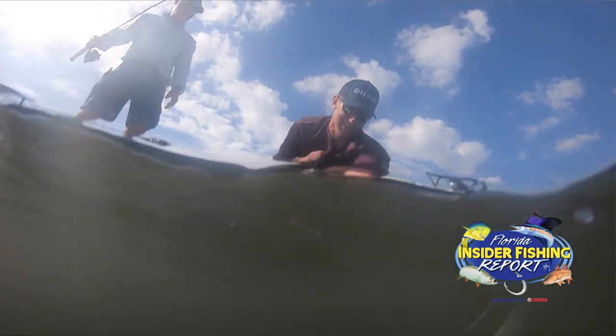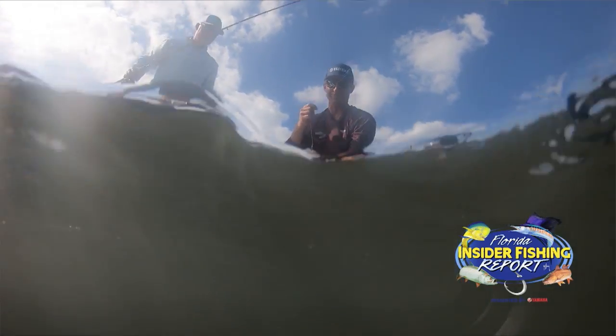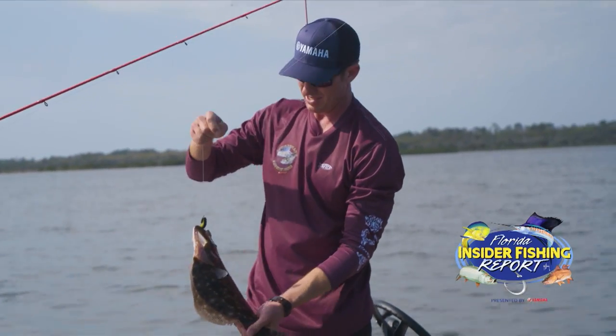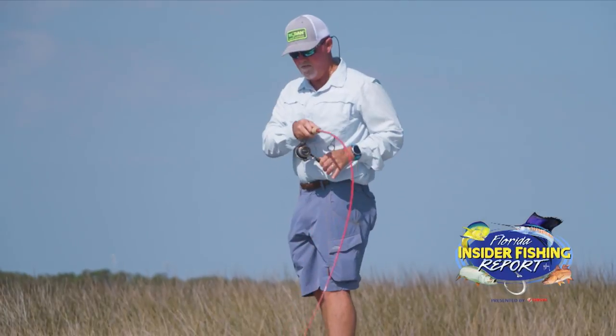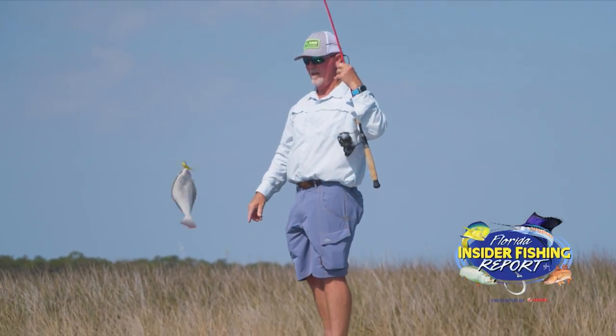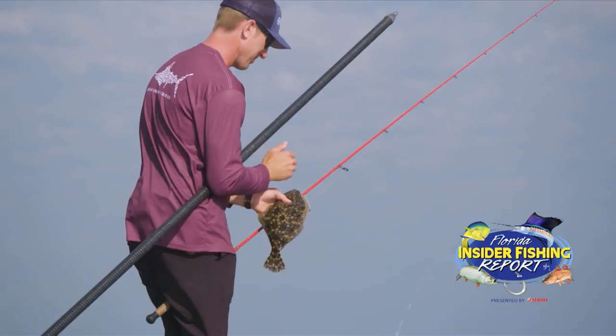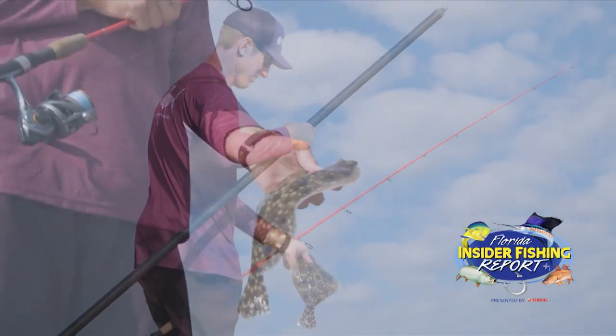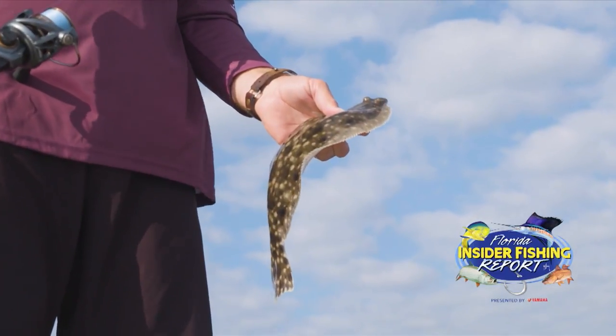This fish patiently lays on the bottom waiting for its prey and gives an unmistakable thump on the end of the line. Both its eyes are on one side of its body and it looks almost prehistoric. It's a favorite for the table and a big one is affectionately called a doormat. We are talking flounder here on the Florida Insider Fishing Report.